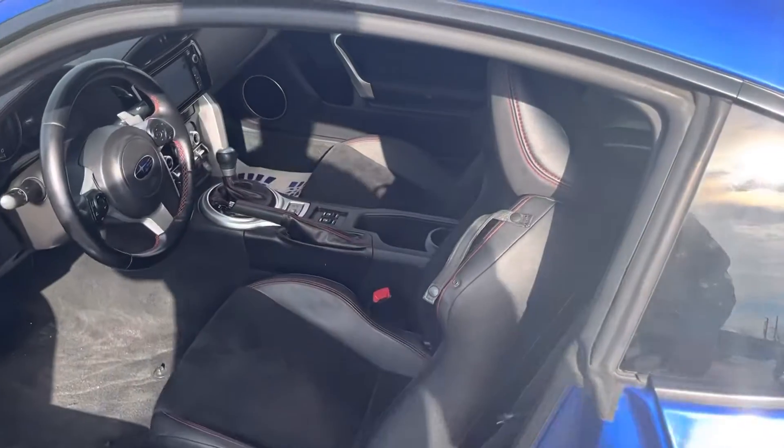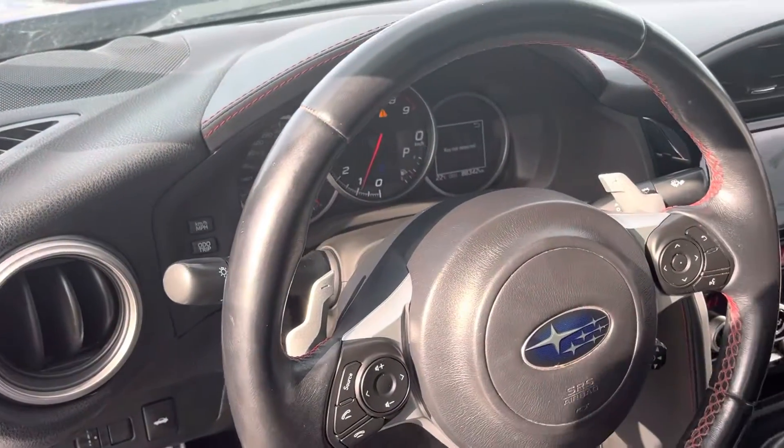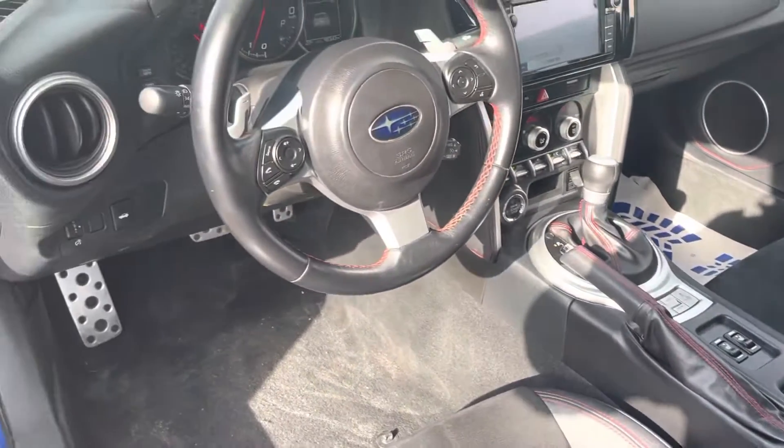It has seats that are going to hug you so you can enjoy the tight curves. It's got 88,000 kilometers on it. As you can see: navigation, backup camera, heated seats, sport mode, snow mode — everything is working on this car.